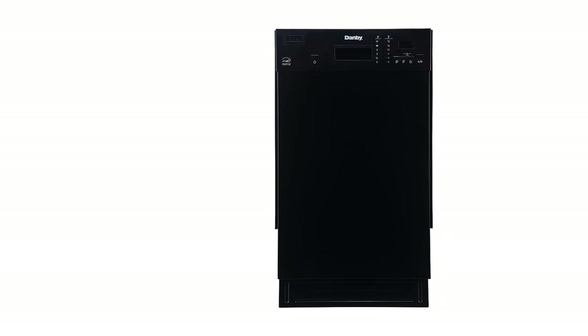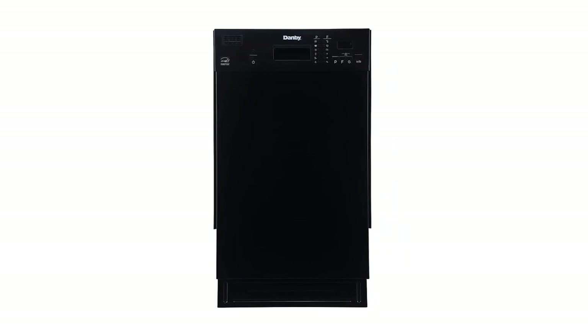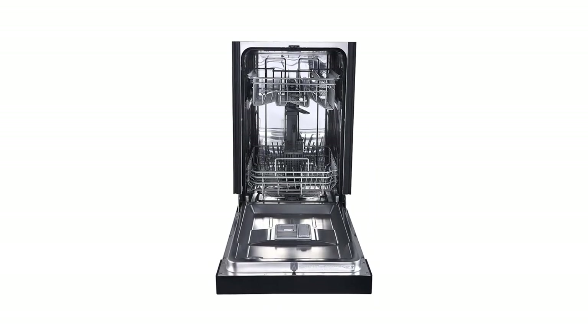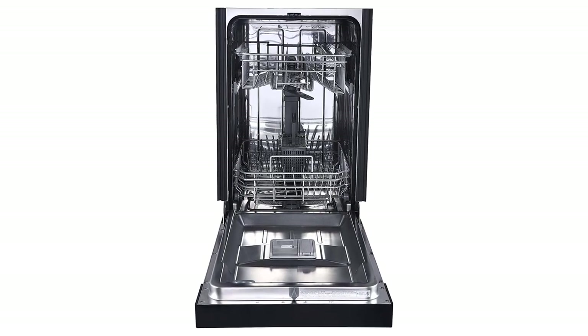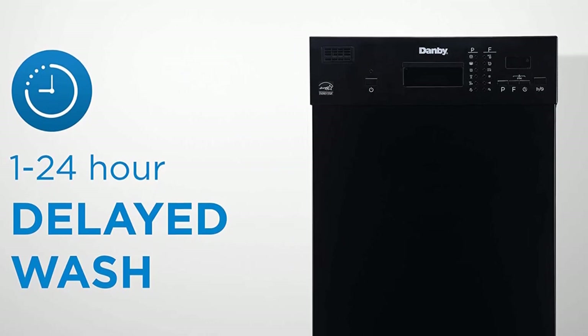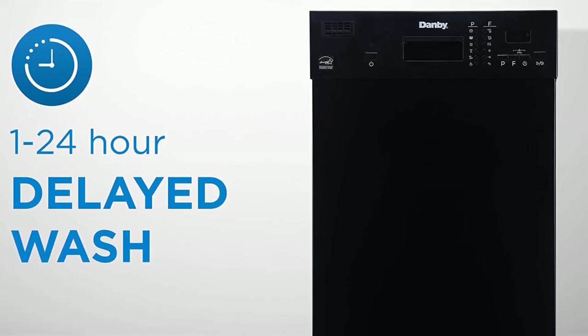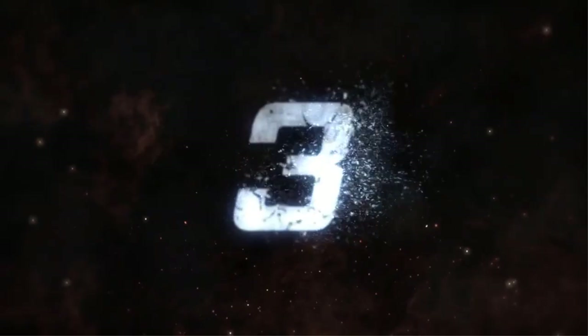Pros: Energy Star Rated. Low water consumption. Quiet operation. 8-place settings. 6 wash cycles. Four temperature options. Sanitize option. Cons: Limited cycle and temperature options. May not be large enough for some households.